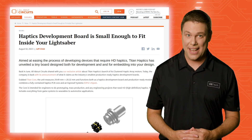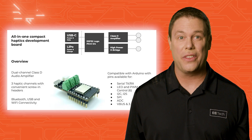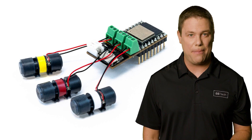In other compact news, Titan Core claims it has designed the industry's smallest production-ready haptics development board. The Core board seamlessly works with Arduino and ESP32 Arduino libraries, simplifying the development process for both beginners and experienced developers.